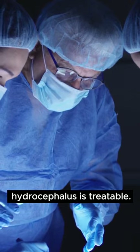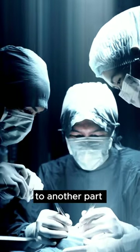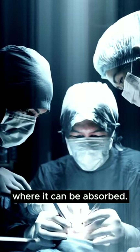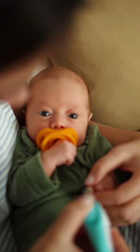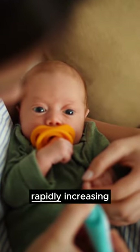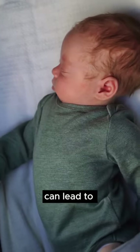However, hydrocephalus is treatable, often with a surgical procedure that diverts the excess fluid to another part of the body where it can be absorbed. This condition can be scary, but knowledge is power. Understanding the signs — from a rapidly increasing head circumference to vomiting and sleepiness — can lead to early intervention.